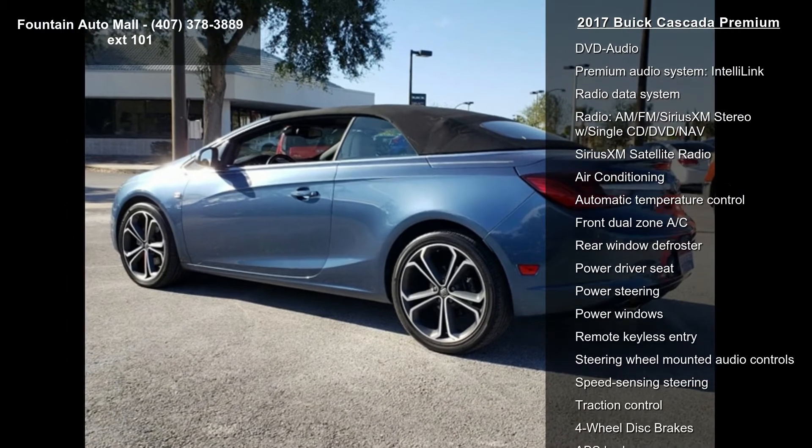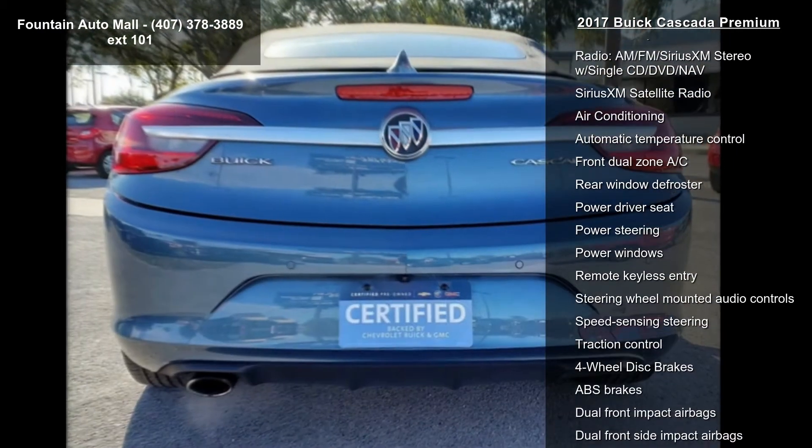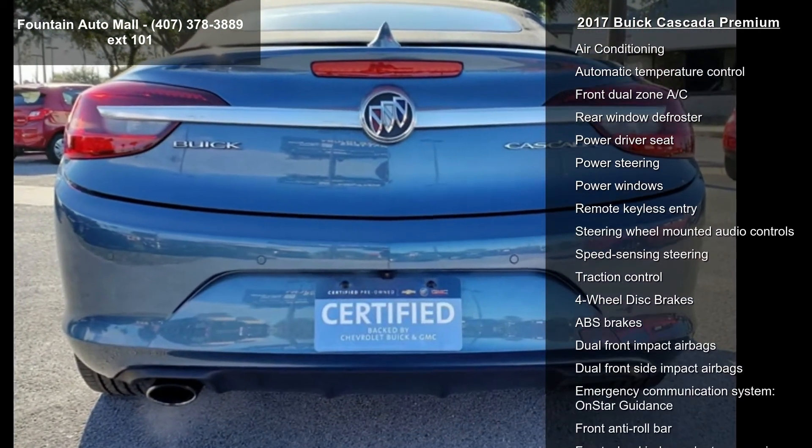AM FM Radio, Sirius XM, Bluetooth for Phone and Music, CD Player and DVD Audio.